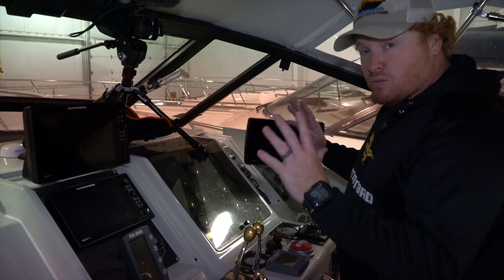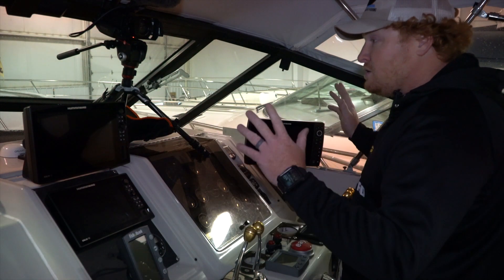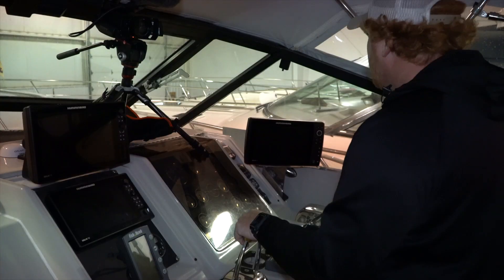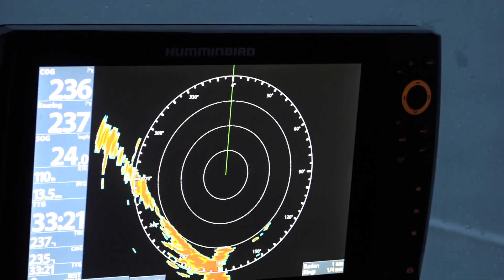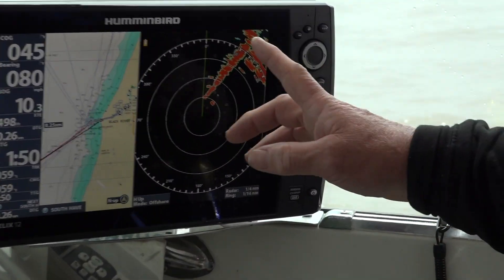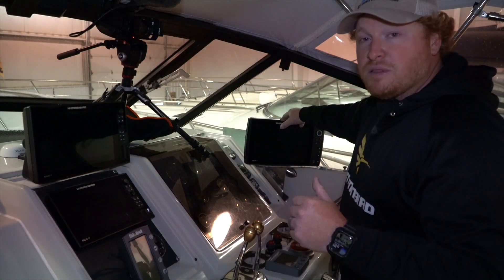Why do we have three? Well, there's multiple reasons. One, we have enough space for it. Two, we like each unit to have its own job. Our first unit is a Helix 12. This is our designated radar unit. You can see videos in the past on how we use our offshore mode as well as our harbor mode — check those videos out, I will have them linked in the descriptions.